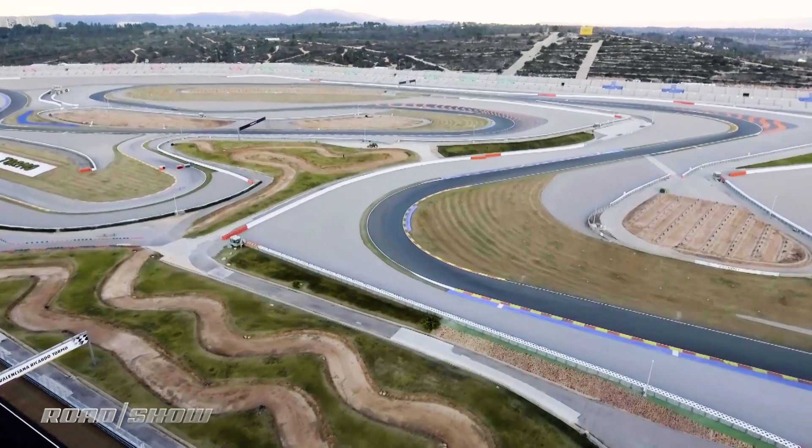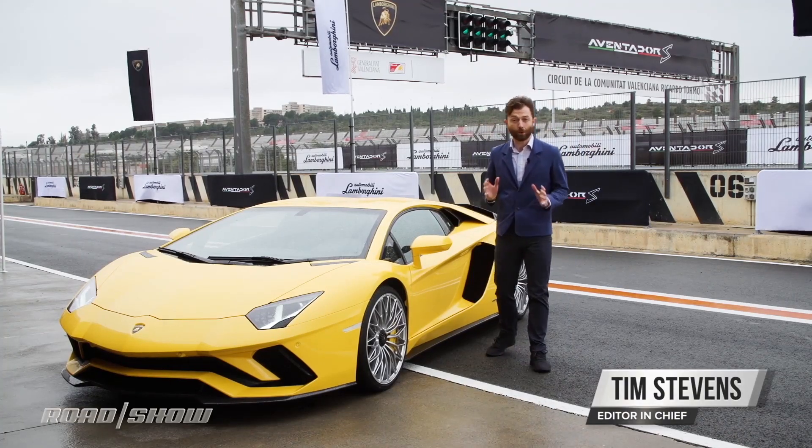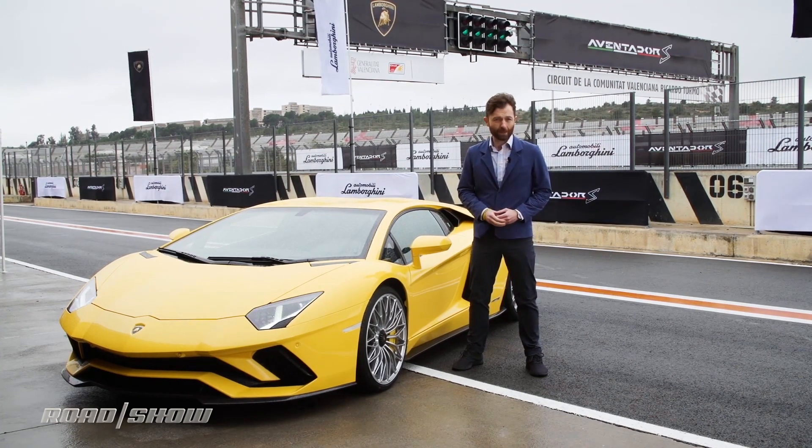Welcome to beautiful, sunny Valencia, Spain and the brand new Aventador S. How do you make one of the most brutal supercars on the road even better? Well, you add more power, of course, but that is just the beginning.